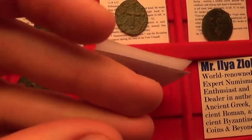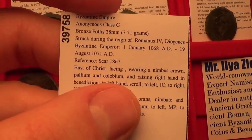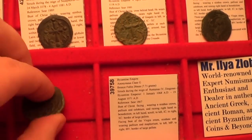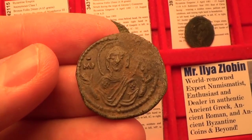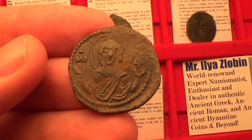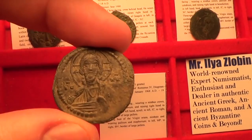Now let's move on to class G follis. This is a very interesting type from circa 1068 to 1071 AD. What's interesting is you have Jesus on the front and on the reverse you have the Virgin Mary — a very beautiful depiction of her. This is a type of Virgin Mary called Virgin Orans — you see her kind of opening her hands out to you. Beautiful depiction. This is a beautiful coin to have.